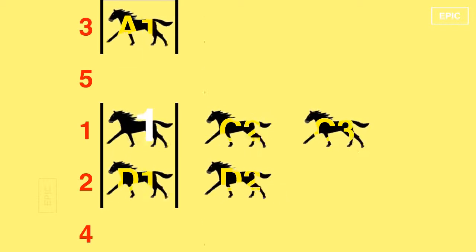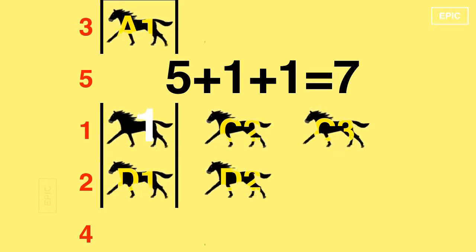The first 2 finishers of this race will be the 2nd and 3rd fastest overall. So you need a minimum of 7 races to find the best 3 horses in the lot. Here is another puzzle for you: what if there are 36 horses and you can hold a race of 6 horses at a time? How many minimum number of races will you need?